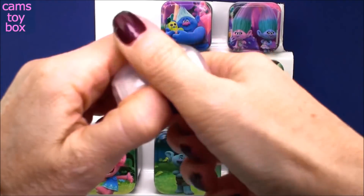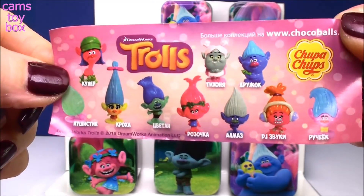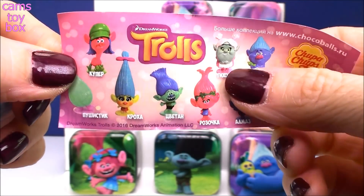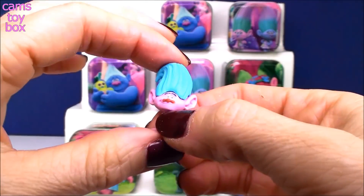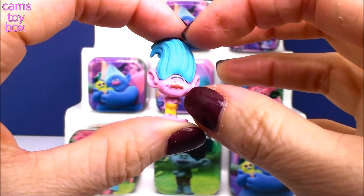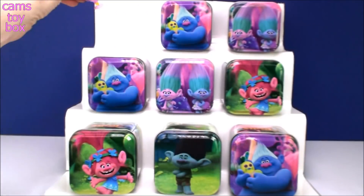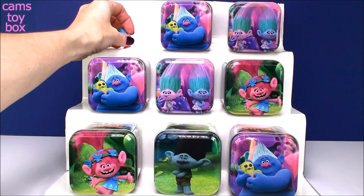So let's see what toy we have inside. There is the flyer - it shows all the different little figures to collect. Mostly Trolls and I think one Bergen, just Bridget it looks like. Oh, we got Creek. I don't get this one very often. He looks pretty cool, right? These little Chupa Chups are funny. I feel like their heads are a lot bigger than their bodies, but either way they're super cute little surprises. I didn't see Cooper in there, so he's definitely not in that box.